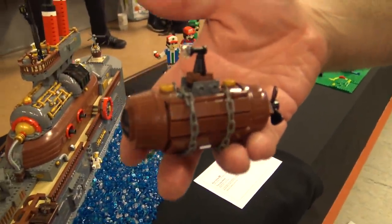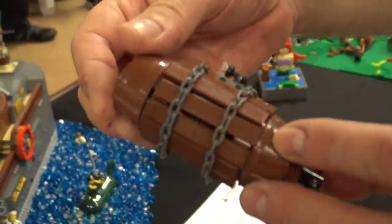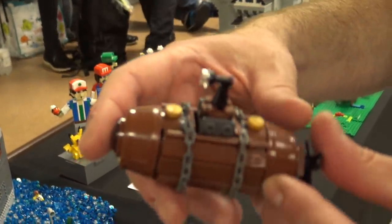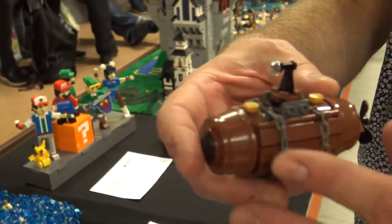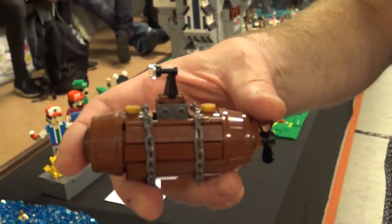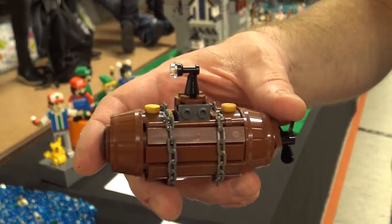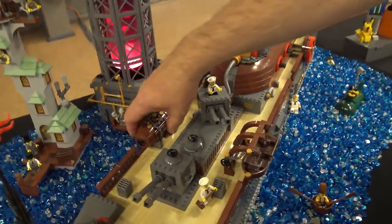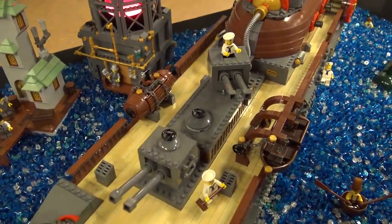My favorite bit of the whole thing is this little midget submarine. It's actually held together with those chains, and I quite like the realness of it being held together by the chains rather than the chains just being decorative — so they actually serve a purpose.